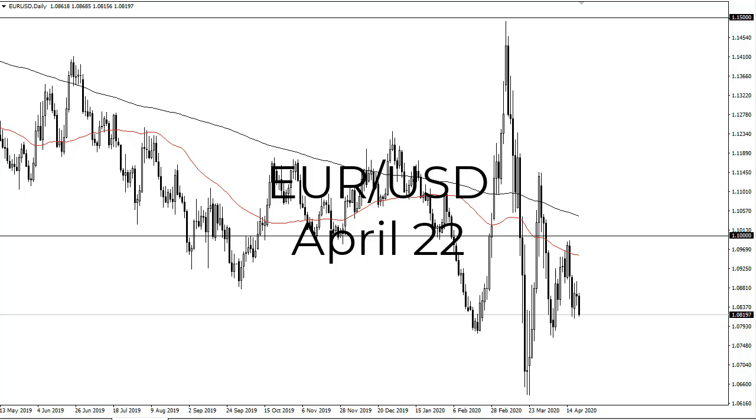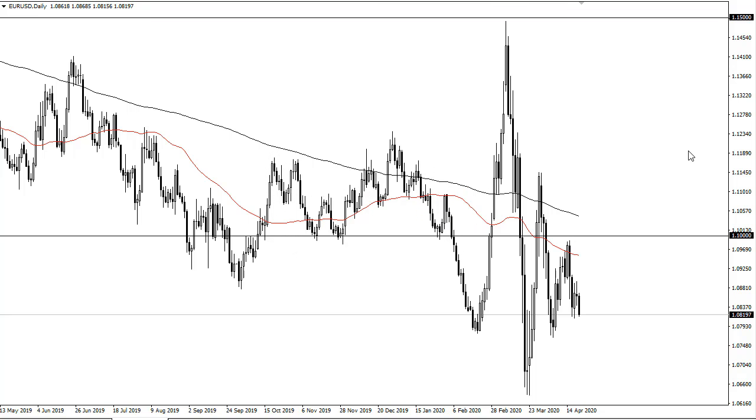From FXEmpire, this is Chris taking a look at the euro dollar. You can see that the euro dollar has clearly shown itself to be pretty negative during the trading session on Tuesday, and it looks like we're going to threaten 108. If we break down below 108, 106 and a half is the next major support level.